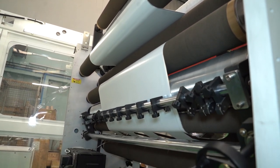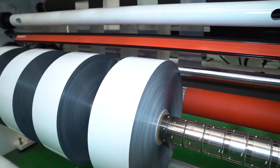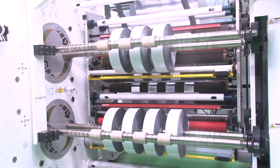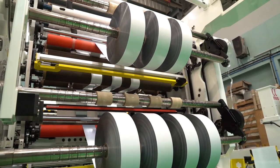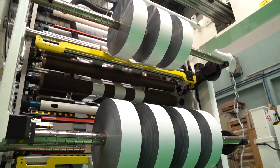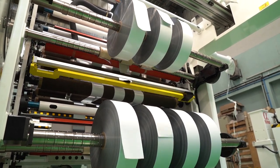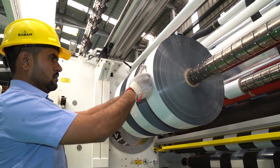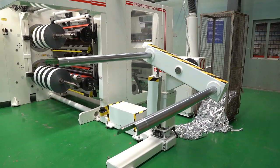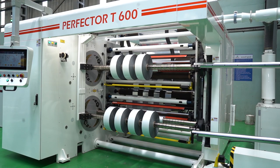When we talk about slitter-rewinders, efficiency is the biggest challenge for all. And to match up a growing FMCG market and packaging requirement, Kalproksh has introduced our turret slitter-rewinders in the Perfector family. Perfector T600 is the first family member in the Perfector series, which offers high output, ease of operation and many more features.